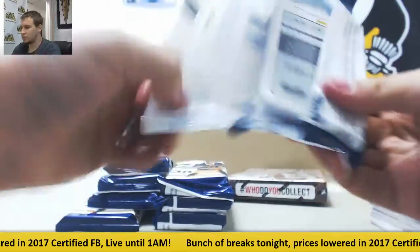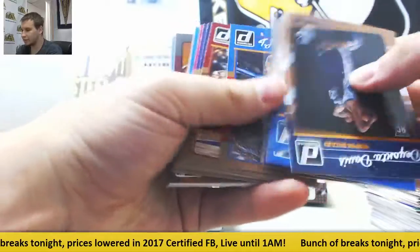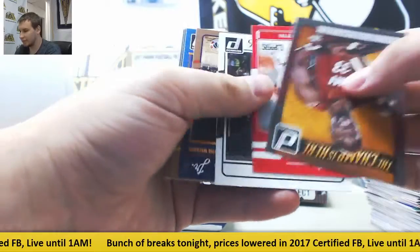Rookies, rookie Chris Dunn, Thon Maker, veteran base. Alonzo Mourning insert, Blake Griffin, and Pau Gasol.